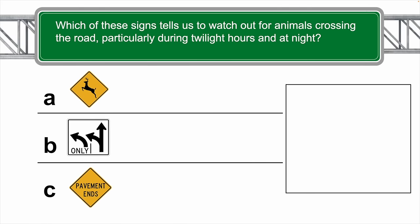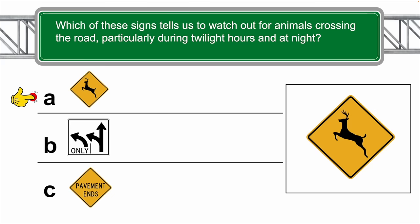Which of these signs tells us to watch out for animals crossing the road, particularly during twilight hours at night? The correct answer is A — this was a pretty easy one.